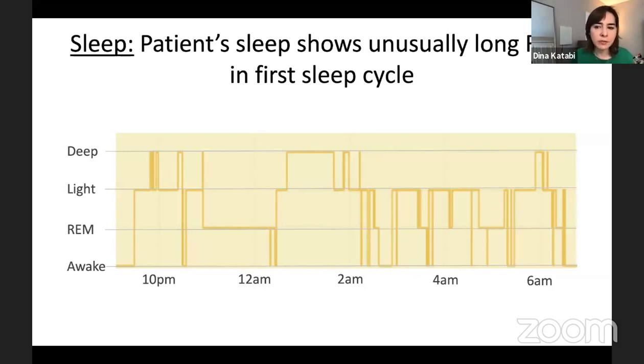We keep hearing about COVID patients having hallucinations and vivid dreams. REM is the stage of sleep during which we dream. This is an example from a COVID patient — she went to sleep slightly before 10 p.m., went through light sleep, deep sleep, and then entered REM. This REM period of 90 minutes is in the first sleep cycle. Normally, people have about 10 minutes of REM in the first sleep cycle, so 90 minutes is unusual and is sometimes associated with vivid dreams and hallucinations.